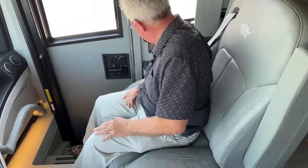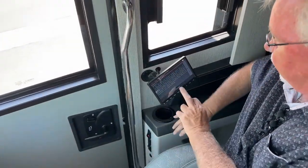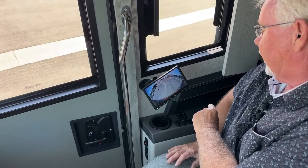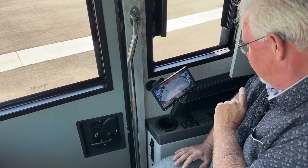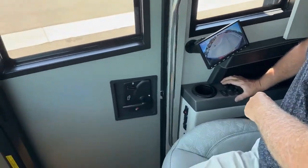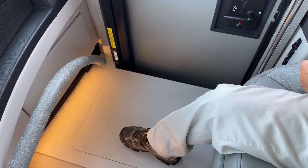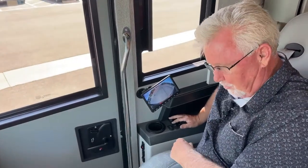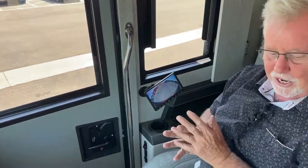On the passenger side there's a monitor so the passenger can access many of the same features — camera views, navigation, and so forth. There's also a step cover here — you can stand on it, it'll hold your weight. There's an overhead light and a map light if needed. There's some storage up here to keep your registration and emergency numbers.